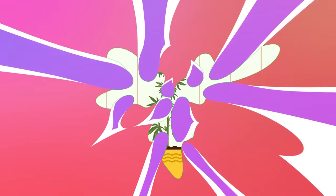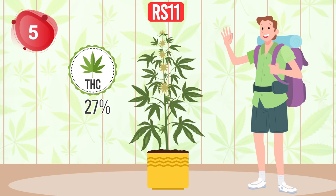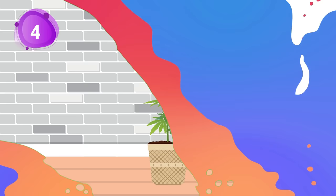Cruising into number 5 is the delightfully sweet RS11 by Turp Trees. This strain packs a punch with a fruity twist and a THC level of 27%. With just 9 weeks of flowering, it's like a tropical vacation in your backyard.